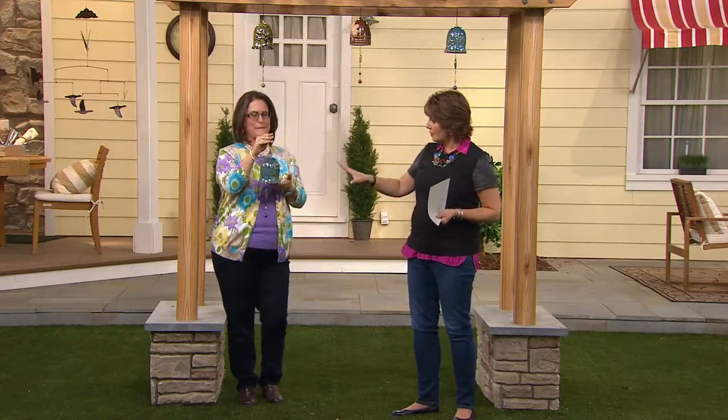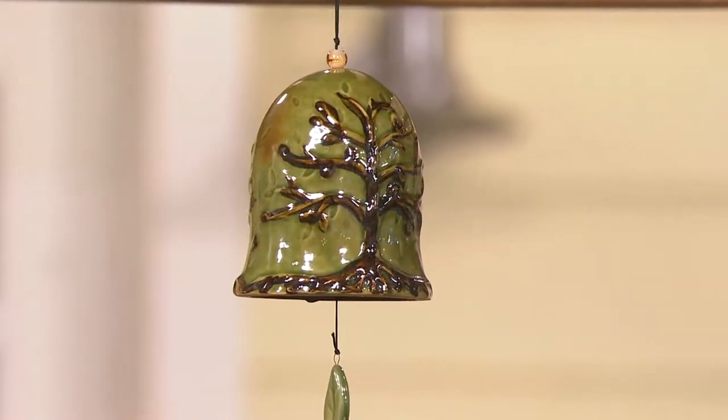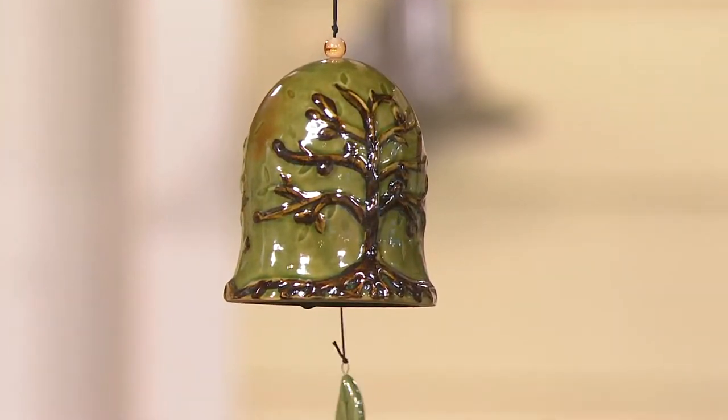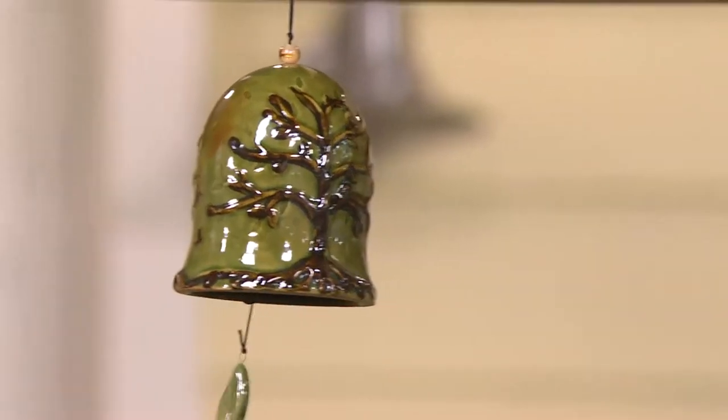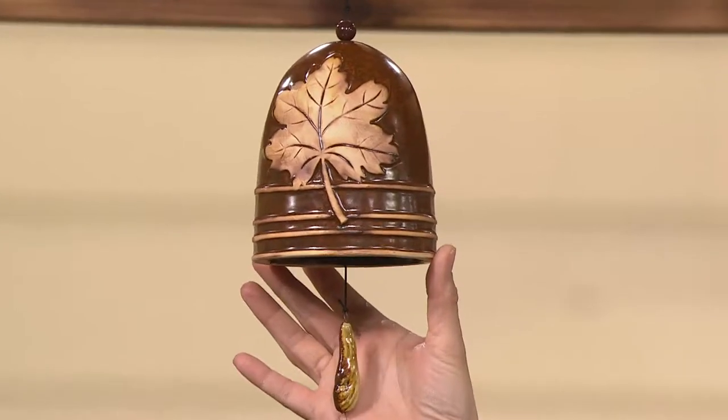It completely sold out when we had it in Your Home with Jill. It was so popular, we took that Tree of Life design, which we originally debuted in the blue, and now we also offer it in the green. It's that same Tree of Life design in blue or green, or our other option — a little bit different shape and a different feel — is what we call the Autumn Leaves.